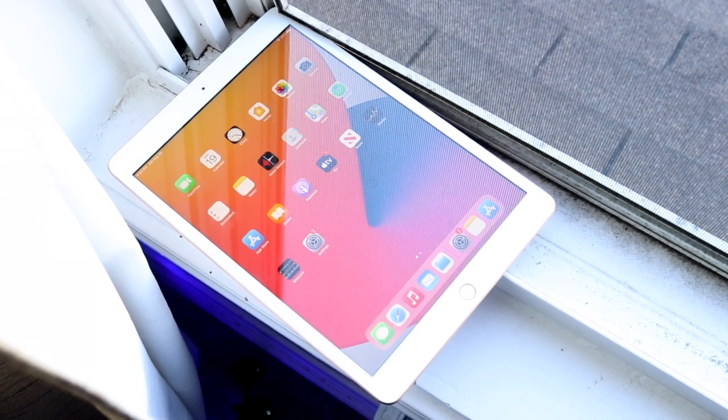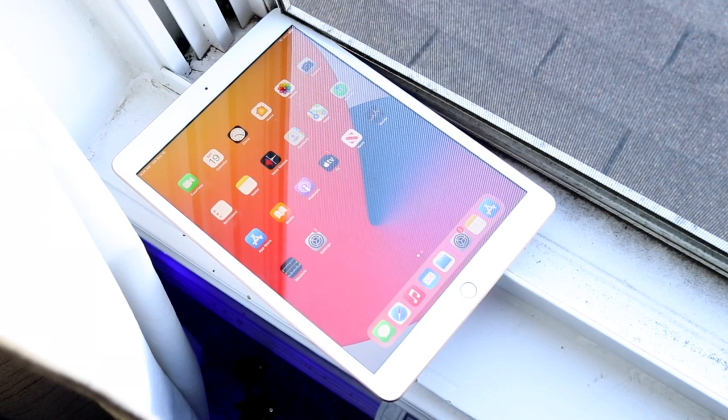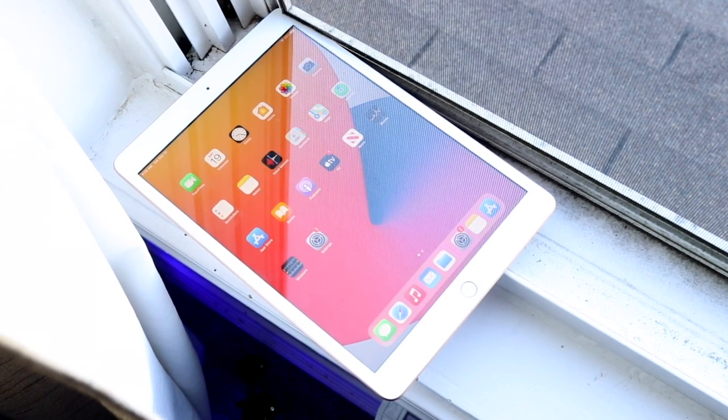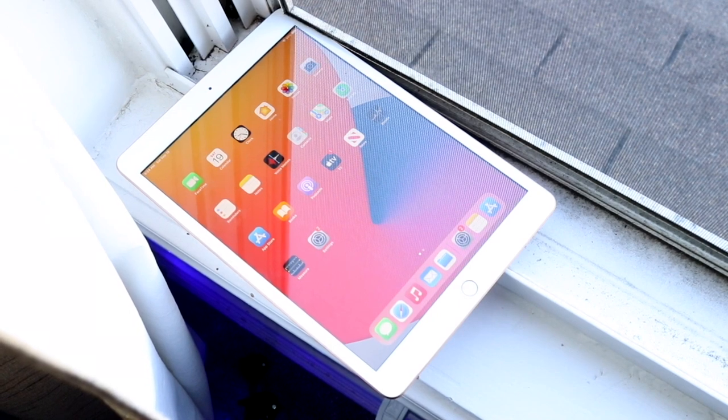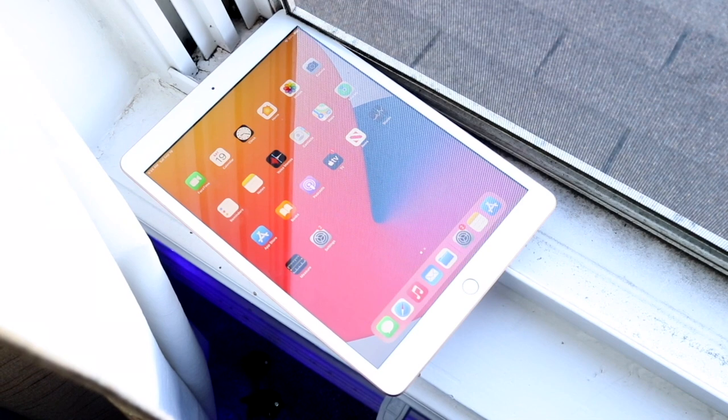With the iPad, I've always felt the same way about the cheapest iPad currently being sold, which is the 8th gen iPad. There are fewer differences from the base model 10.2 inch iPad to the most expensive 12.9 inch iPad Pro.